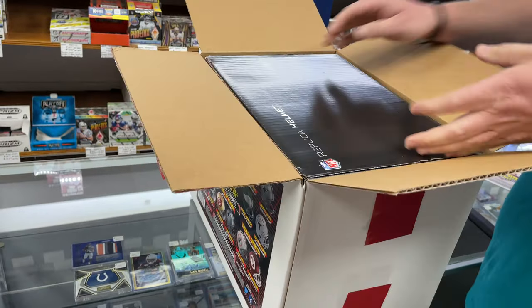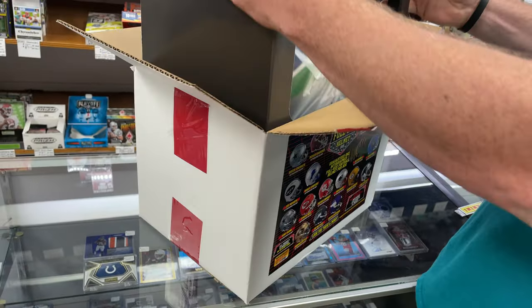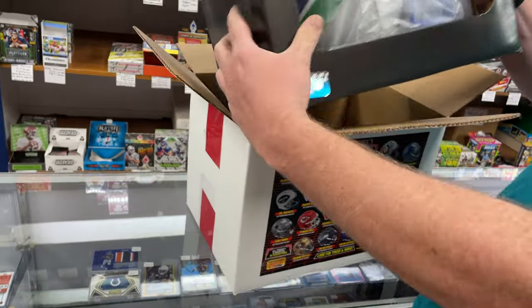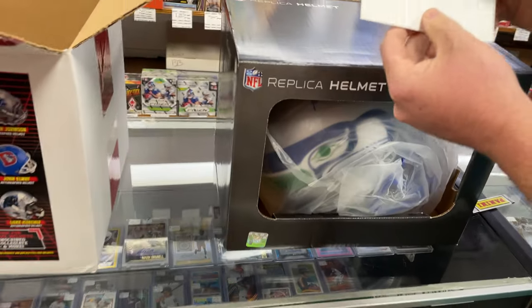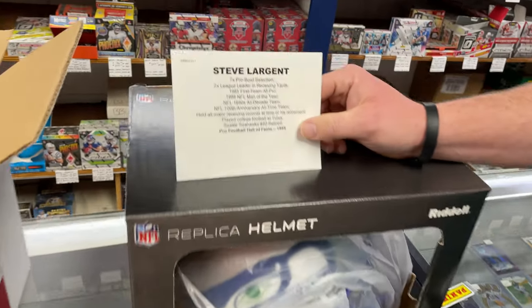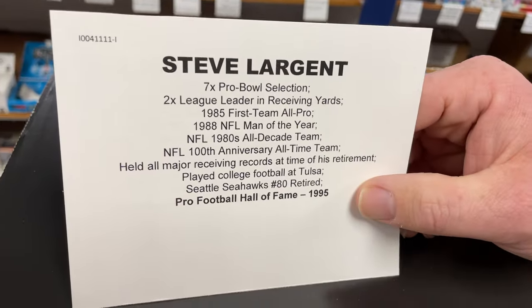Alright, here's the excitement — it's a full-size NFL replica helmet. Oh, it's a Seahawks! Let's see — it's a throwback. Oh boy, Steve Largent! It's going to be a Steve Largent — seven-time Pro Bowler.